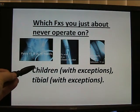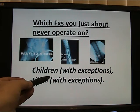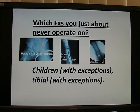The only fractures in children you just about always have to operate on are hip fractures. Tibial fractures are 50-50, with exceptions. Often you can get away without surgery in adults.